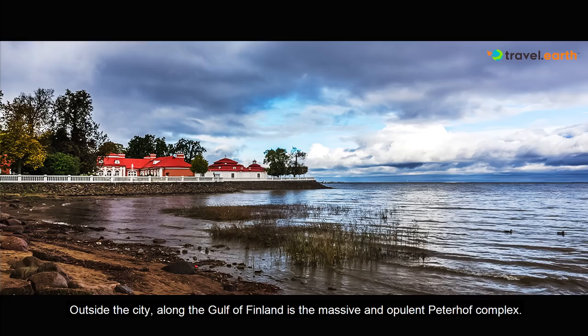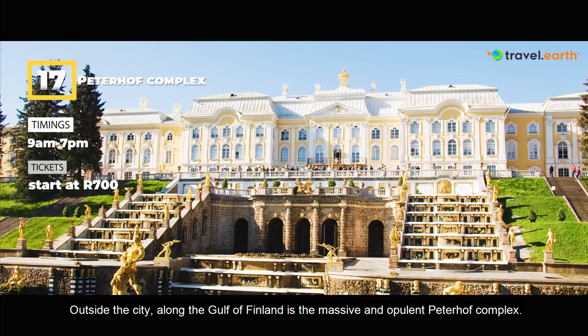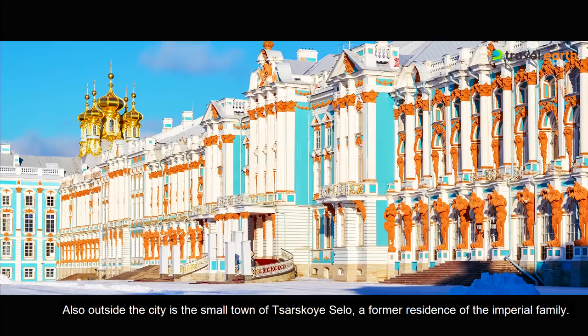Outside the city, along the Gulf of Finland, is the massive and opulent Peterhof complex, called the Russian Versailles. It has a series of palaces and ornate gardens. Also outside the city is the small town of Tsarskoe Selo, a former residence of the imperial family. Here, you will find the beautiful Catherine Palace and the world-famous Amber Room.